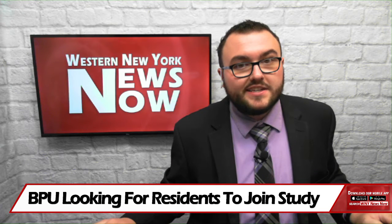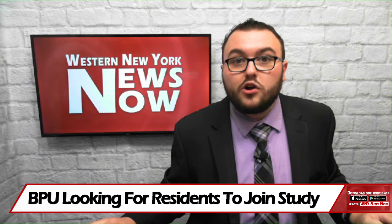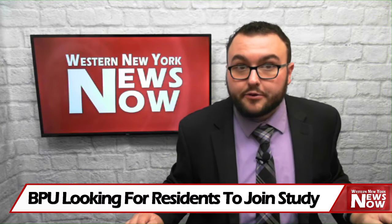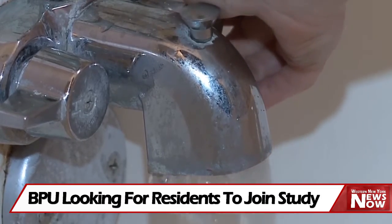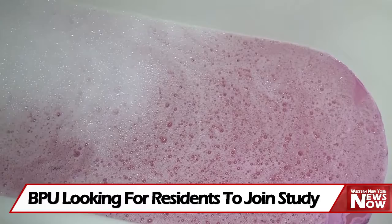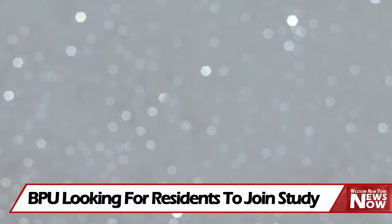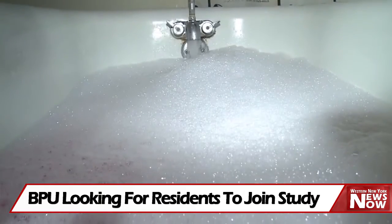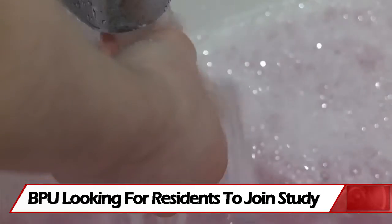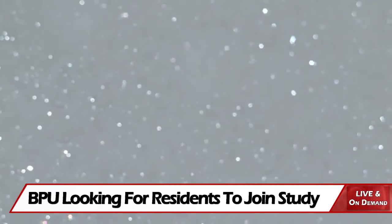The Jamestown Board of Public Utilities is looking for five residential customers to partake in a new water heating study where they could receive a free water heater. BPU officials say the new water heaters are demand response enabled, meaning that the heater elements can be turned down or off during periods of high electric demand. Participants must have wireless internet in order to be eligible for this study so that crews can control the heaters remotely.